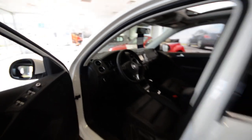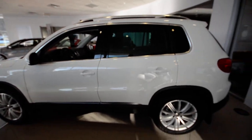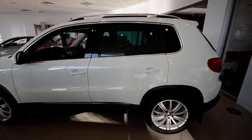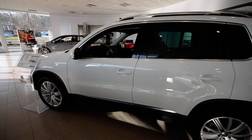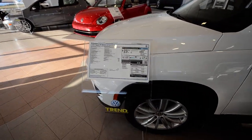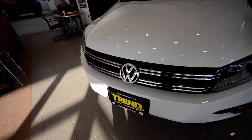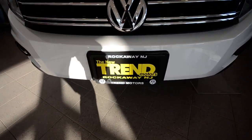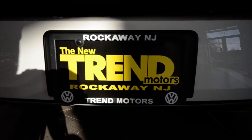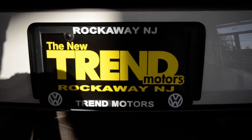So that's about it — this is a brand new 2013 Tiguan SE with sunroof and nav, finished off in candy white. We have many of these available in multiple colors, so check us out at Trend Motors Volkswagen in Rockaway, New Jersey, or on the web at trendmotorsvw.com. You can also like us on Facebook and follow us on Twitter at trendmotorsvw for all the latest. Thanks for viewing and we'll see you soon!